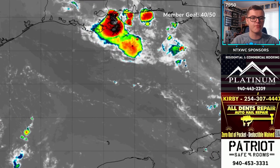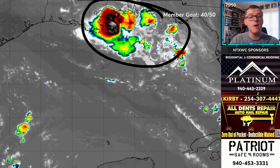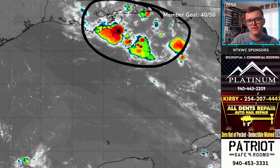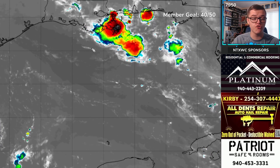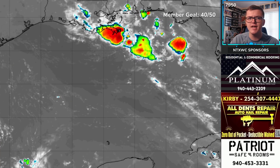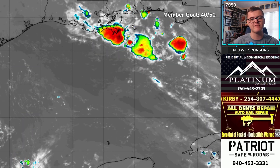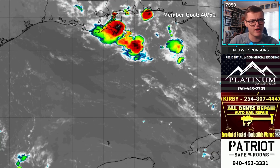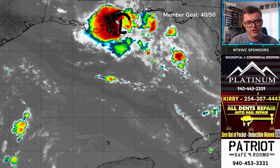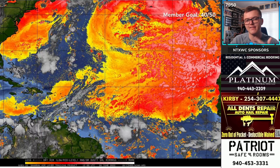Looking at the Gulf of Mexico system, there's been some thunderstorm activity right along the Gulf Coast — near Louisiana, Mississippi, Alabama, and even the Florida Panhandle over the last 24 hours. It's not an invest yet and I'm not sure it will become one. There is a possibility of development in the next five days, but it's a fairly low-end chance. It's been riding the coastline, dealing with some shear. The circulation is near Louisiana, but it's interacting with a lot of land, which keeps overall development chances pretty low.